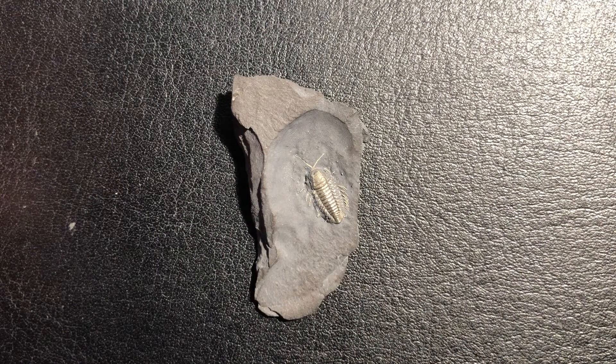Before we continue, let's take some time to appreciate the preservation of this specimen.